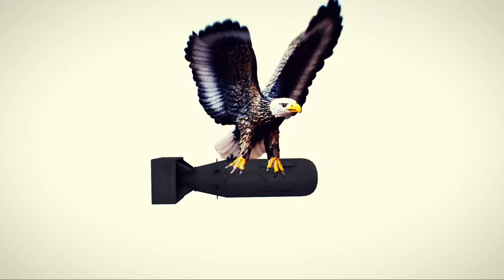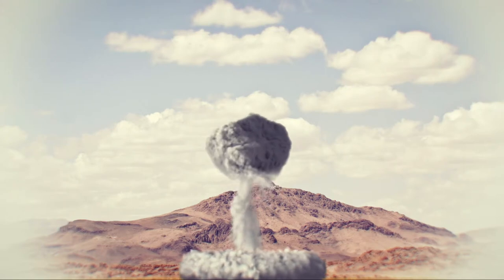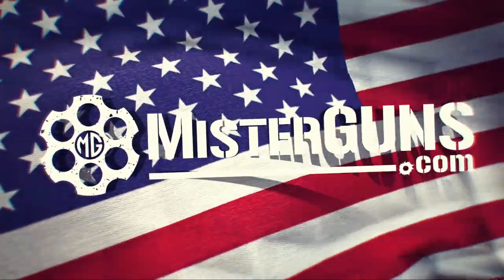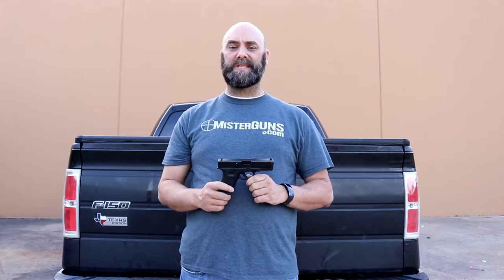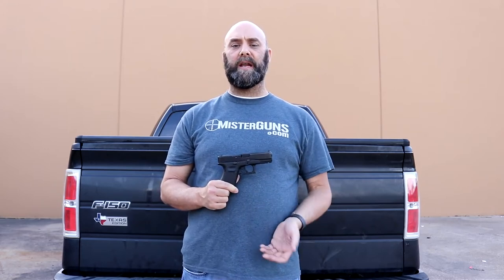This is our Ten Guns Everybody Should Own video about the Glock 19. Why do we pick the Glock 19? This gun has pretty well become the standard handgun around the world. Lots of law enforcement, military people, all kinds of people the world over carry this gun. It's ultra reliable. It shoots really good. It's just all in all kind of an example of what a handgun should be.